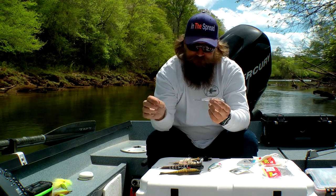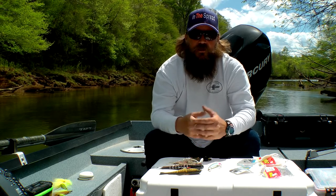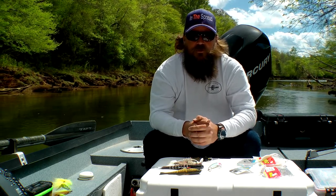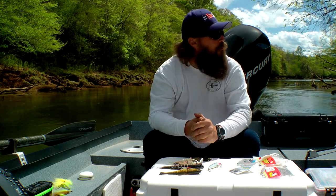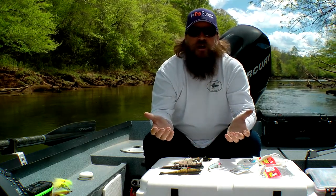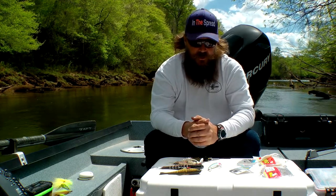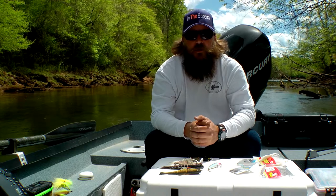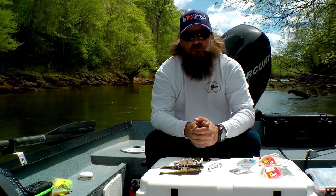The idea at In The Spread is to give you the information so you can go out and duplicate that success on your own. You can see here the wind's blowing, the boat's rocking — it's completely a no fly fishing day. I hope this helps. Check out our other videos, and hope to fish with you soon. Thanks.